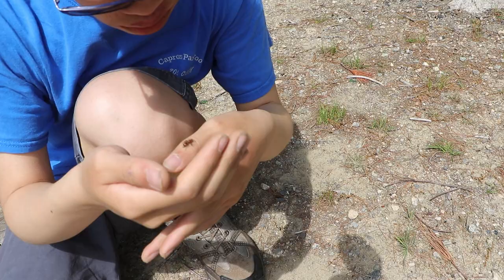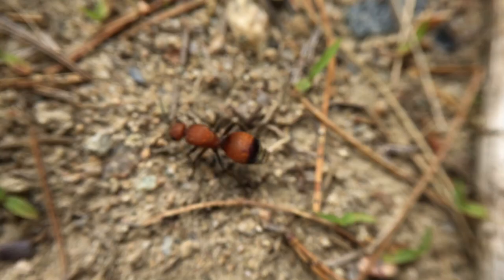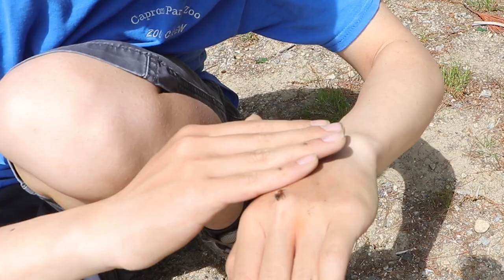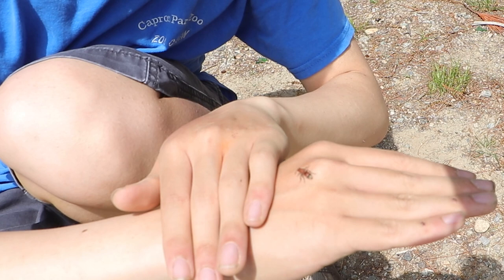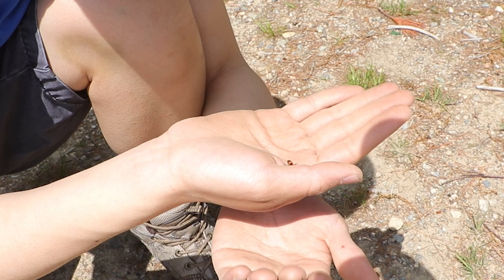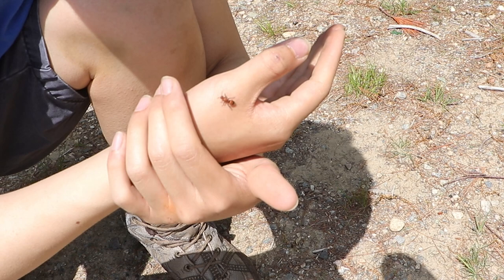The velvet ant's bright red colors are a form of aposematic coloration, which means that anything bright is a warning color to any predators. That would hopefully deter anything from trying to mess with this little ant. I'm only doing this to show that velvet ants aren't dangerous — they're just any other insect. They prefer to be left alone, and they'll usually leave you alone too as long as you don't pick them up.